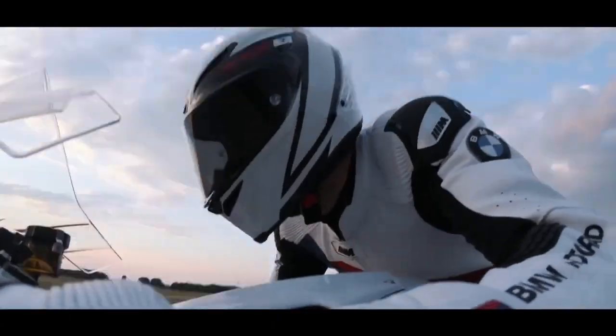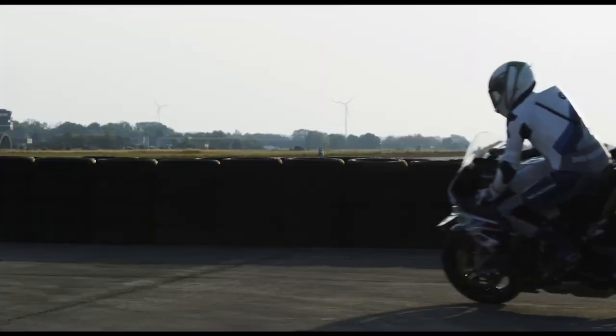The S1000RR features a comprehensive suite of electronic aids, including dynamic traction control, dynamic stability control, and an electronic suspension adjustment system.